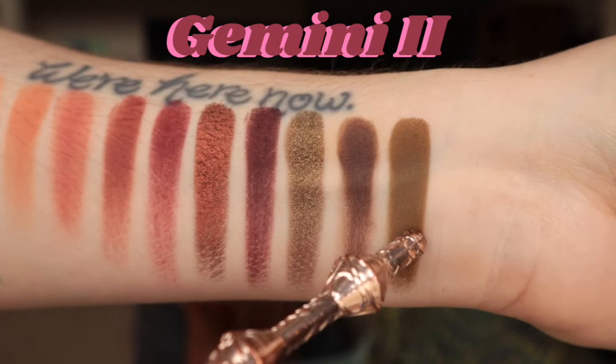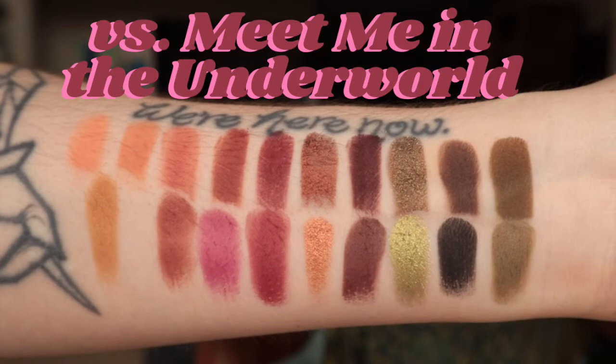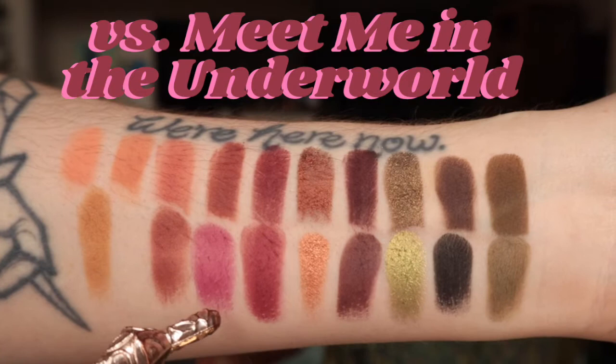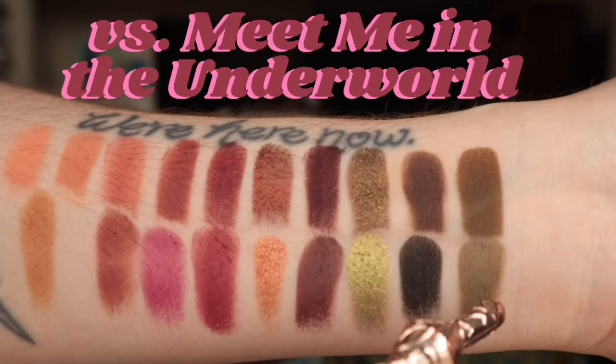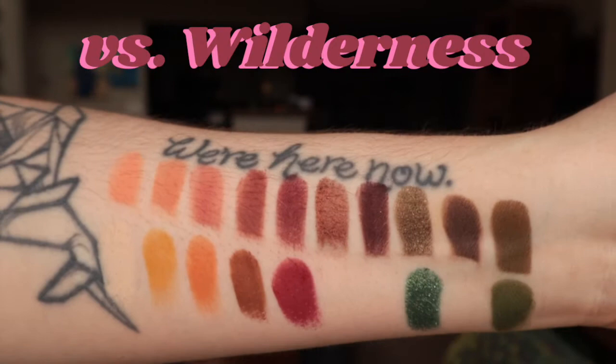These are comparison swatches with Meet Me in the Underworld - this is Myth, Melody, Snake Bite, Tragic Love, Leer, Hades, Enchanted, Underworld, and Woodland. Here is the Beauty Bay Wilderness palette - as you can see, it's not very similar at all.